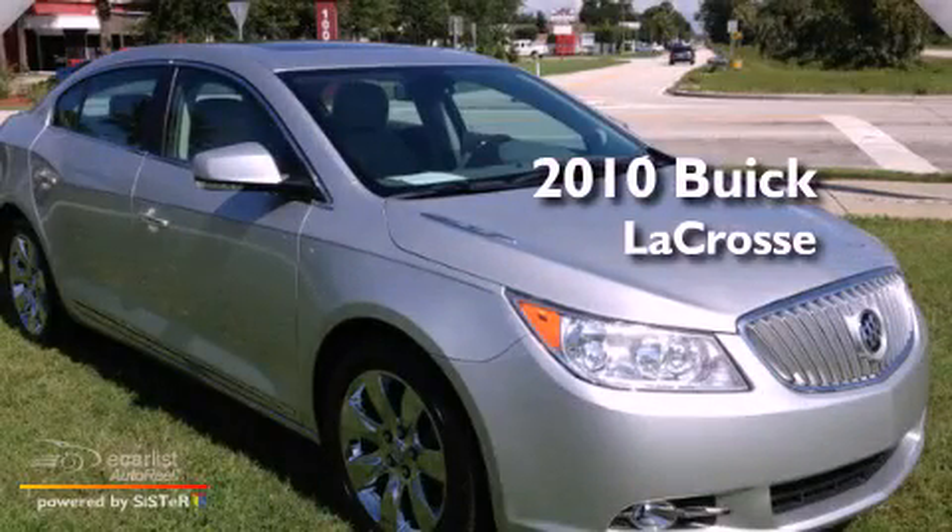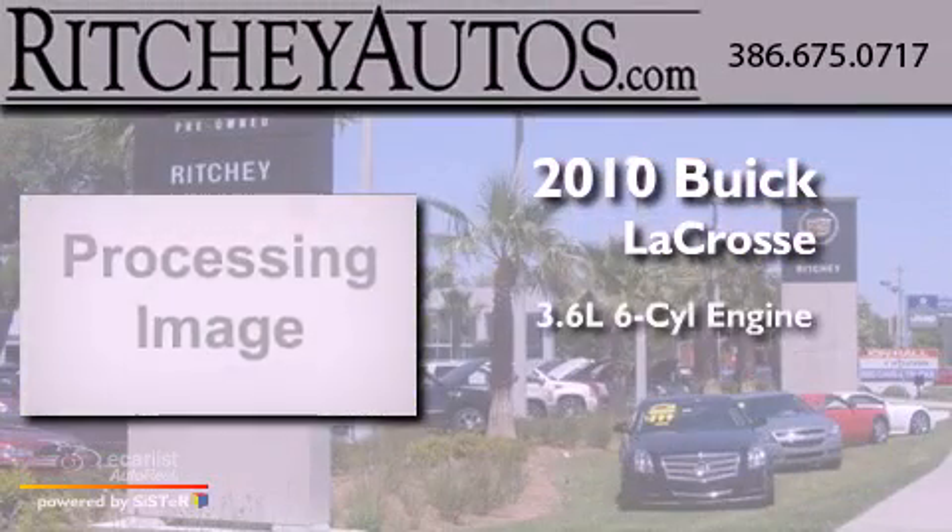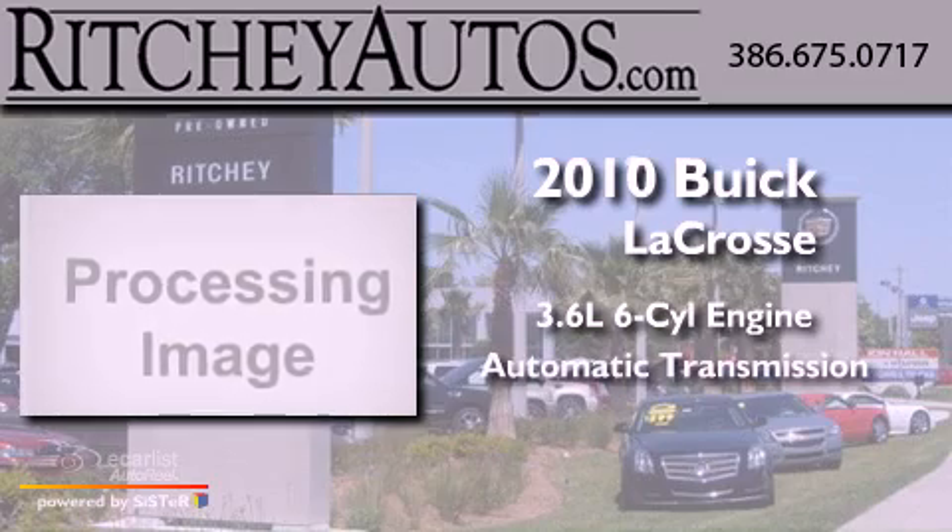This is a 2010 Buick LaCrosse. It features a 3.6-liter six-cylinder engine and an automatic transmission.